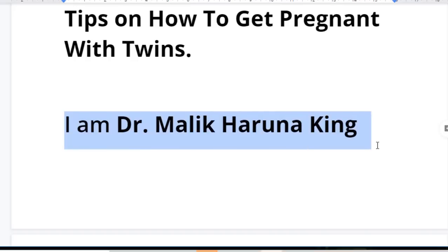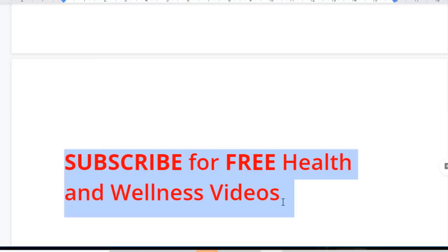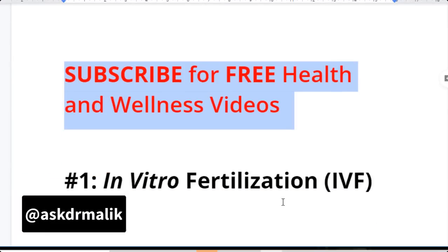Hello, my name is Dr. Malik Haruna-King. Do well to subscribe to this channel for free health and wellness videos, and turn on the notification button so you will be the first to get our videos. Now, let's get into the tips on how to get pregnant with twins.